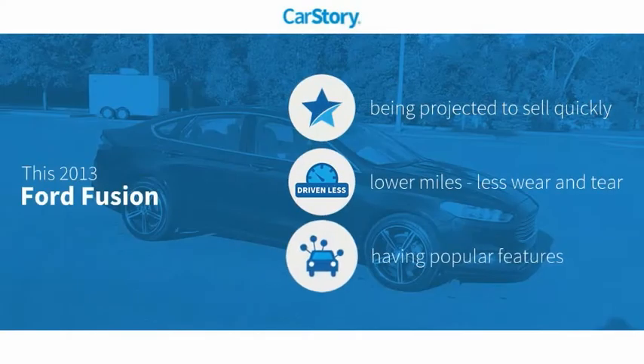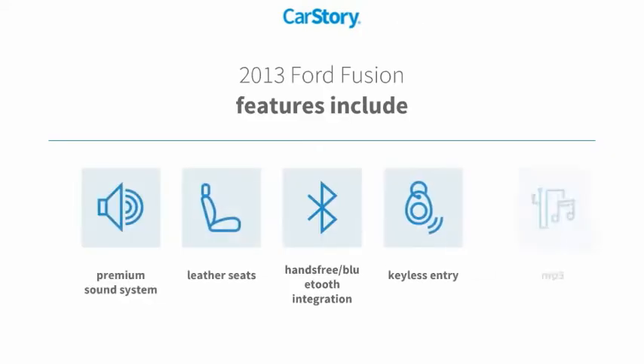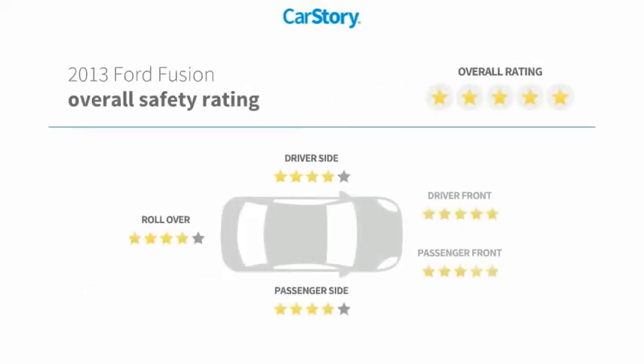CarStory research indicates this vehicle has low miles and popular features. Features include keyless entry, premium sound system, leather seats, MP3, hands-free Bluetooth integration, and it has been listed as an IIHS top safety pick with those ratings.